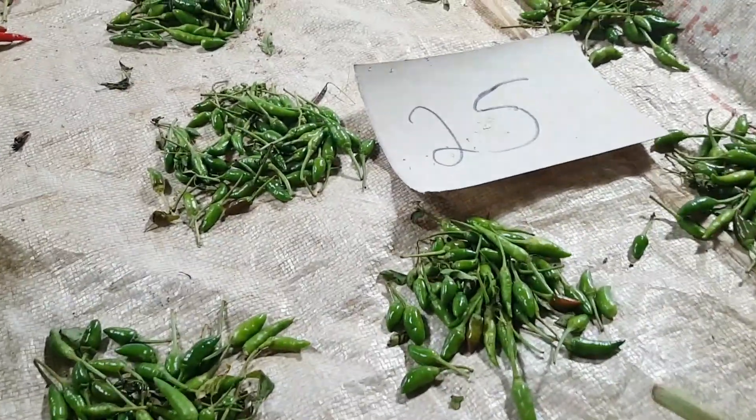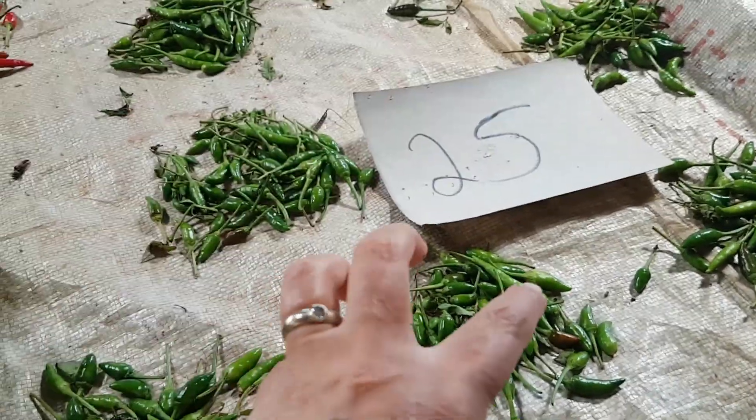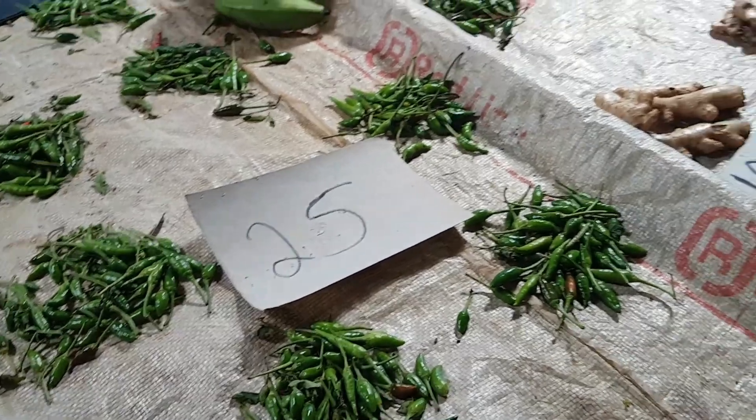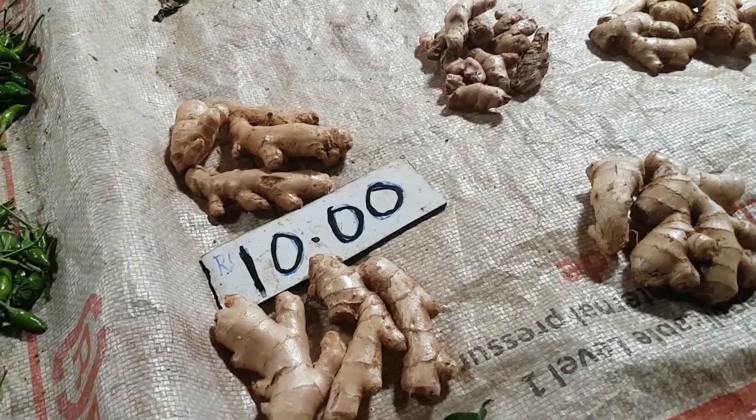Here's a chili seller. What they do is gather the chilies in a group and that's the price for that group — you pick which group you want. Same with the ginger: 10 rupees for that whole pile of ginger.